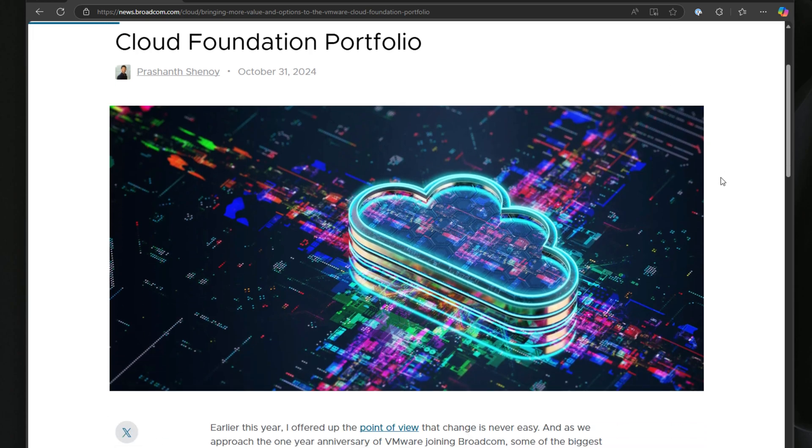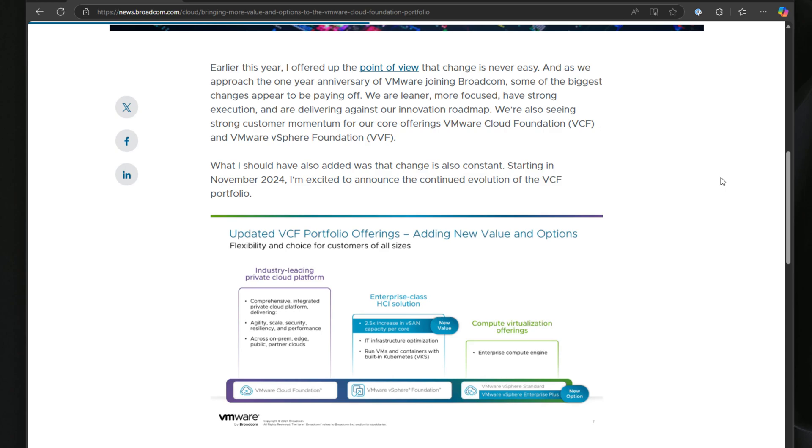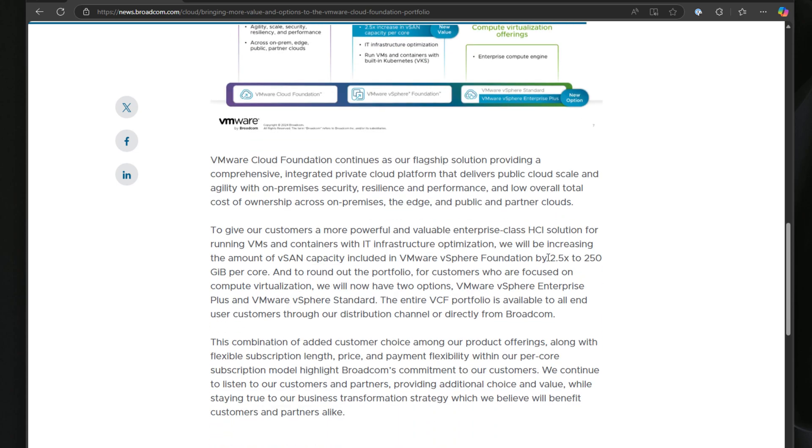Starting in November, Broadcom is rolling out an increase in vSAN capacity with 250 gigs of storage per core for vSphere Foundation customers. This increase addresses what's been a major issue for a lot of folks — high costs for vSAN storage on a per gigabyte basis. Broadcom is hearing customers loud and clear and making vSAN a more affordable option.